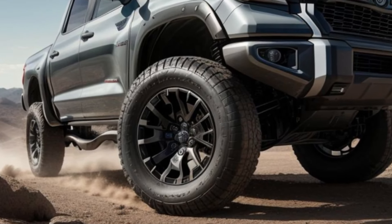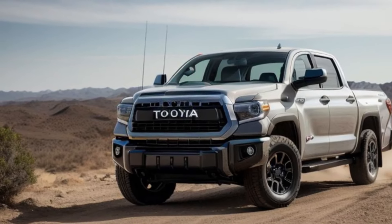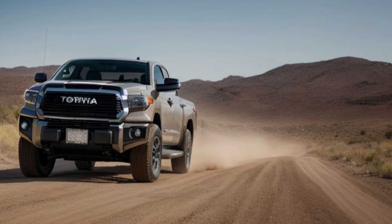Under the hood, the Tundra offers a range of powerful engine options designed to deliver exceptional performance and handling. With its renowned off-road capabilities, this truck is built to conquer any terrain.